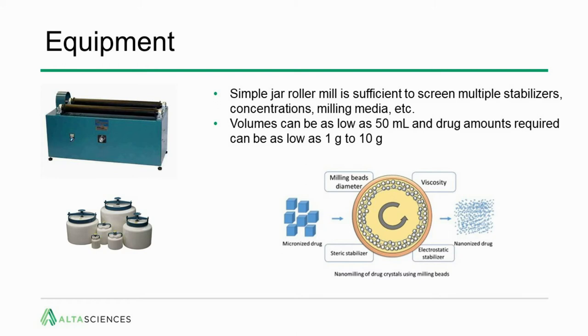The equipment is very simple where we start — it's simply a roller mill, sometimes referred to as a jar mill. This is sufficient to screen multiple stabilizers, drug and media concentrations, the type of milling media, and the amount of time required. Volumes can be as low as 50 mL and drug amounts as low as 1 gram, perhaps up to 10 grams for multiple conditions. The jar is rolled on rollers; media falls onto the API after rolling up the walls and crushes the API over and over, taking you from micronized drug to nanosized drug.